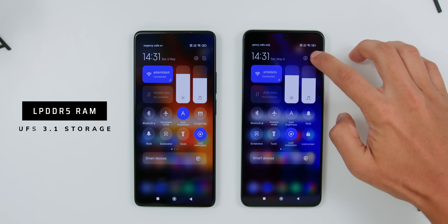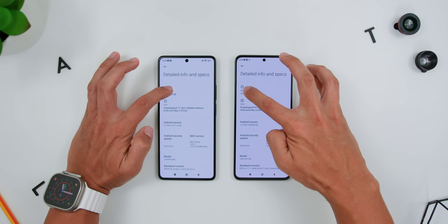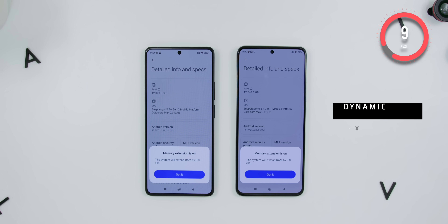Both devices come with LPDDR5 RAM and UFS 3.1 storage, and both feature Dynamic RAM Expansion to ensure smooth multitasking and app performance. Stay tuned for the exact RAM and storage configurations available in Malaysia and globally, which I'll leave in the pinned comment below.